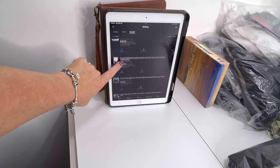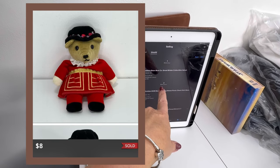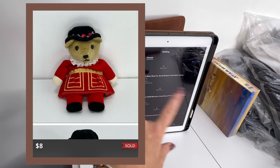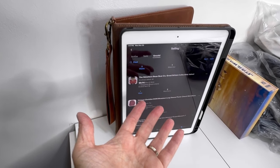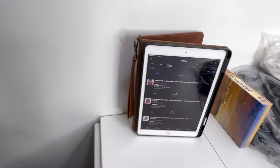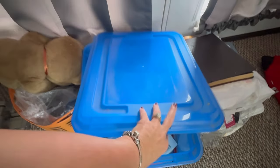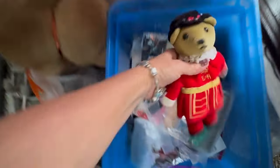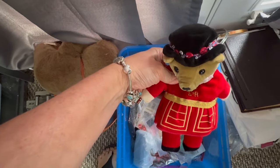Our next sale is this little Velveteen Bear. I ended up taking a best offer on this on Poshmark for $8 just because I've had her for a really long time. She's over in bin A1. I think I got her at a garage sale — probably didn't pay more than 50 cents for her. She's so cute and adorable.